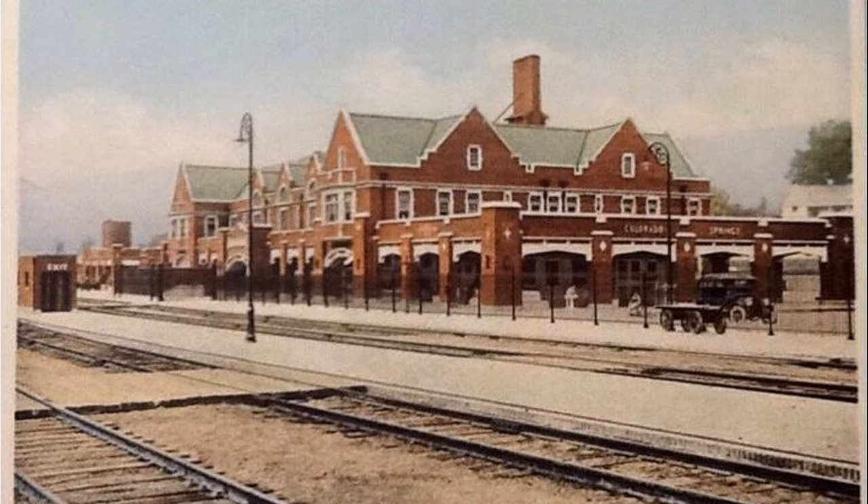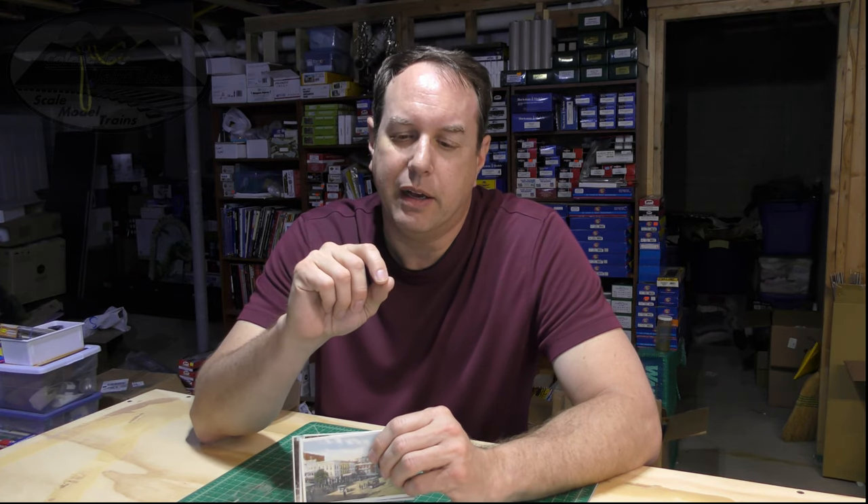These aren't modern color interpretations of what we think things would look like — these were actually colored back then. It's really neat because you start with a black and white photo, so you have pretty accurate information as to what was there. Although I found some that really looked like something was hand-drawn in there, like a vehicle, because the scale or orientation looks a little off. But for the most part, they're black and white photographs that were hand-colored in that era, giving you a great representation of what color various things should be.